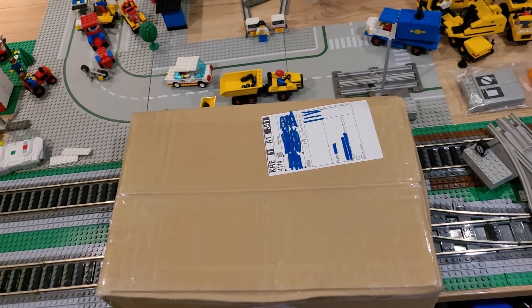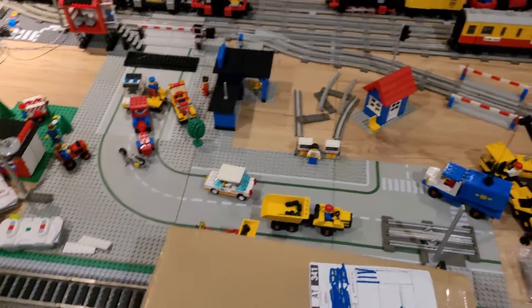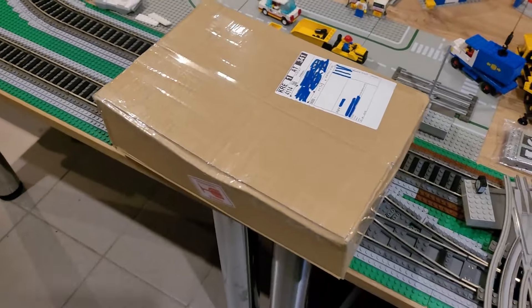I got a new package and this time it's not a cat. I ordered something from Denmark — nobody guessed what that could be. Denmark, I think they have some factories there. Let's cut this open and see what I got.